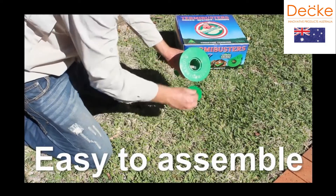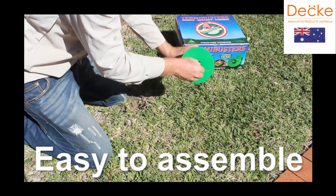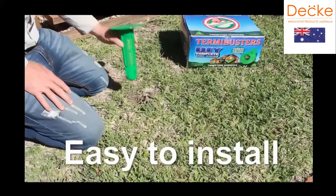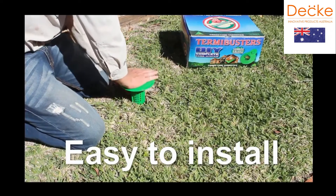Station assembly — it's so quick and easy. Press the station into the hole.